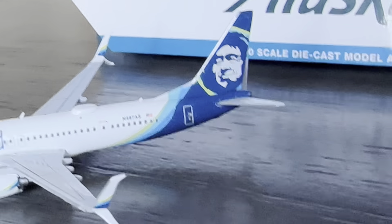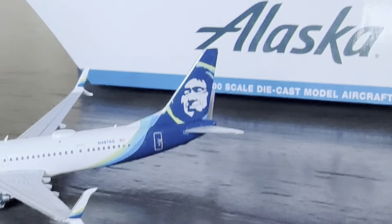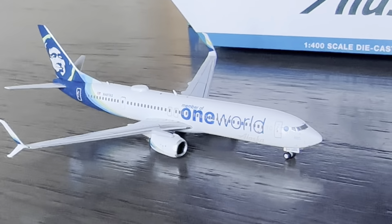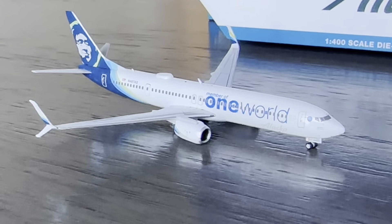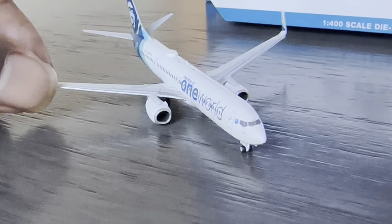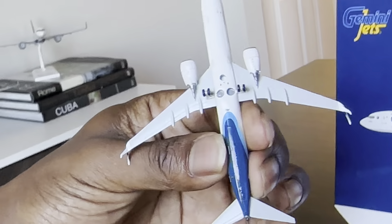It does have some nice antenna details on top, and then we have the beautiful Alaska tail. I did get these models off of the Alaska Airlines shop — I got them for a very good price. I believe we got these two years ago and they were $20 each. So if they're still on there I'd highly recommend, because these were a good steal.